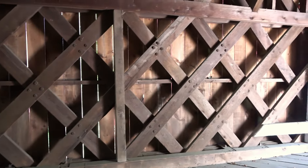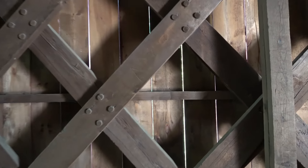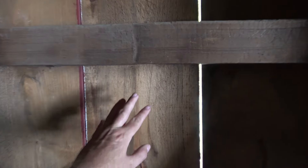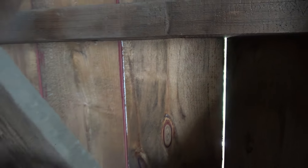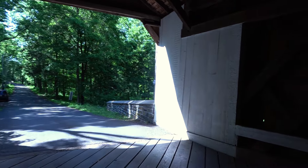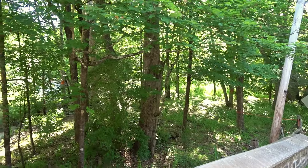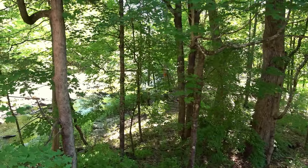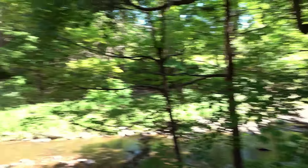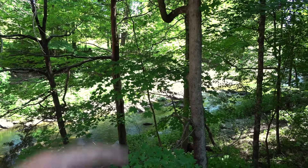Not sure if this one's been redone at some point — most of them have been, but some of this siding doesn't look that old. You have the Cabin Run covered bridge — a beautiful setting for it too. Coming out on this side there are a lot of posted signs back in here, so if you check it out for yourself, just be aware. I didn't see any on the side we came down, but I can understand why people would want to come down here — it's a beautiful spot.